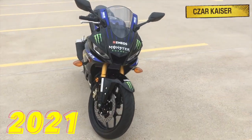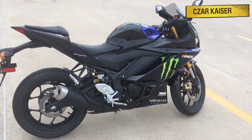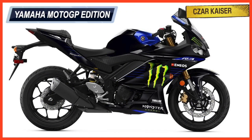The new 2021 Yamaha YZF R3 comes available in four color options, which are matte black, electric teal, team Yamaha blue, and the Monster Energy Yamaha MotoGP edition, which features graphics from the Yamaha racing team.